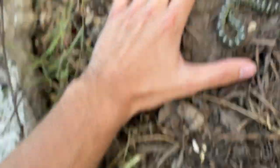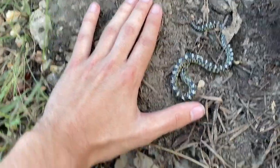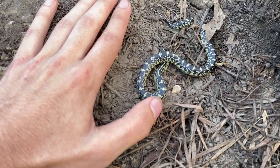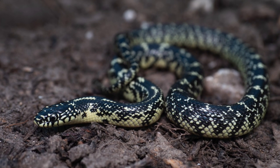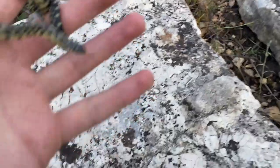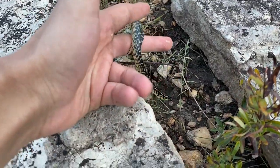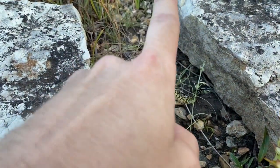There's a scale on this little guy. Very small. I'm going to let him go under the rock I found him under so he can be on his way.